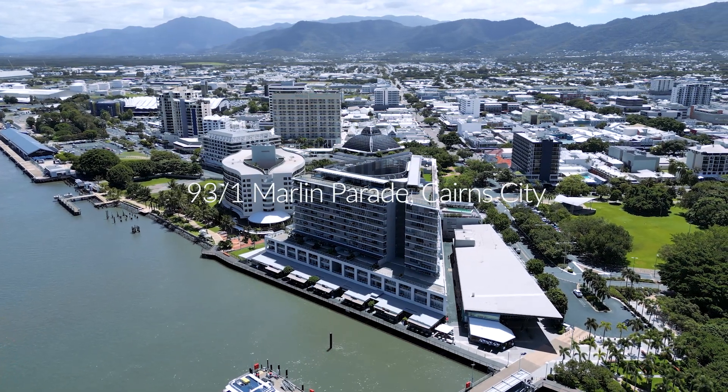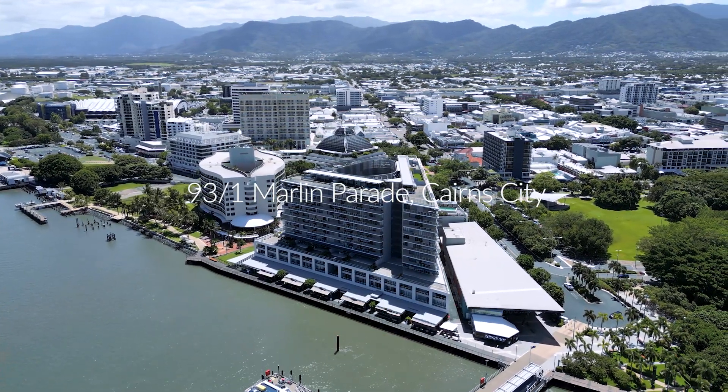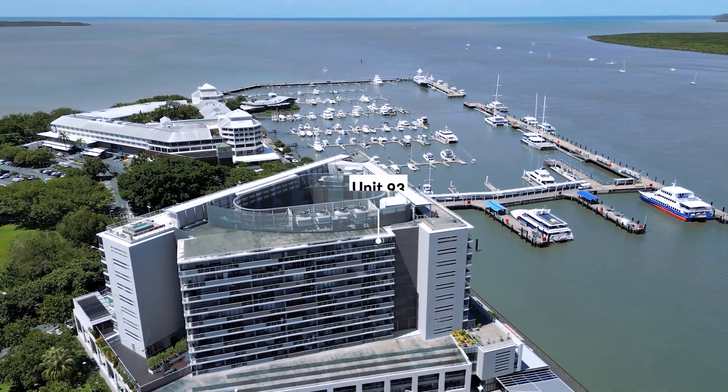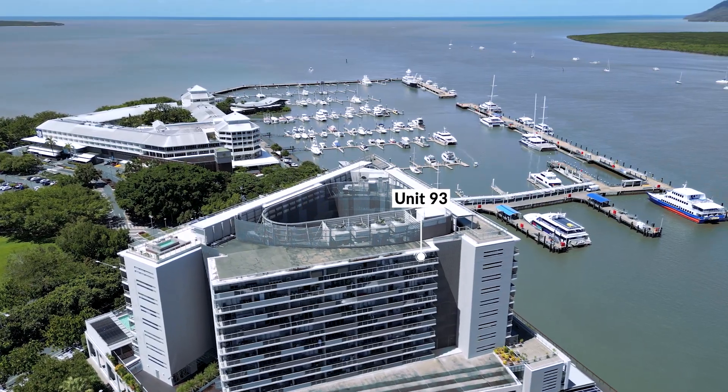Welcome to a world of luxury and elegance where your dreams of living in the sky becomes a reality. Presenting your stunning home in the sky at 93-1 Marlin Parade. Perched high atop the South East Tower at Harbour Lights, this magnificent sub penthouse is a true masterpiece.